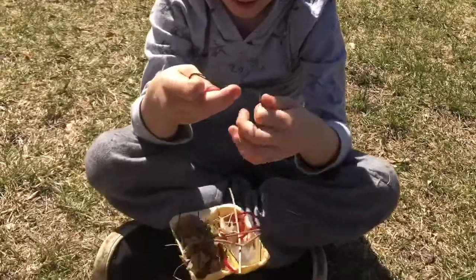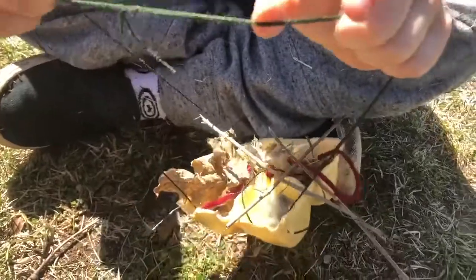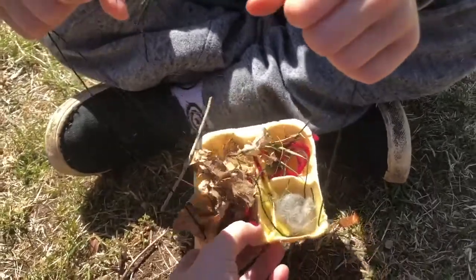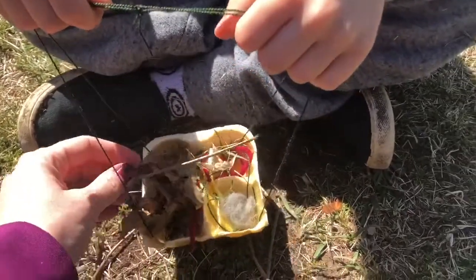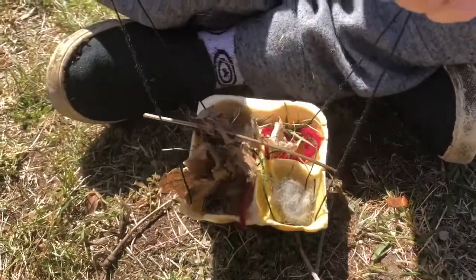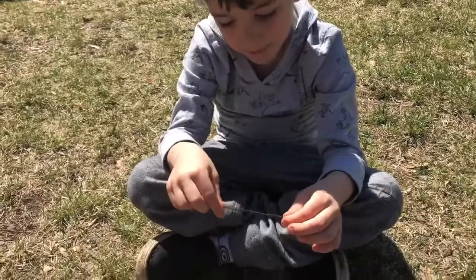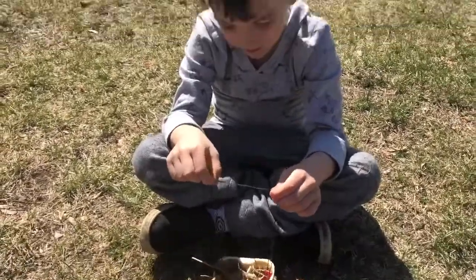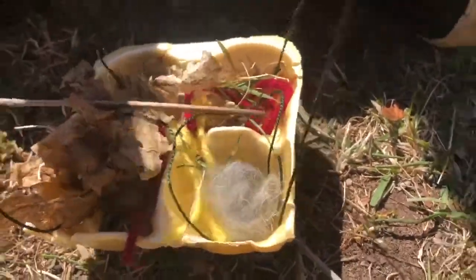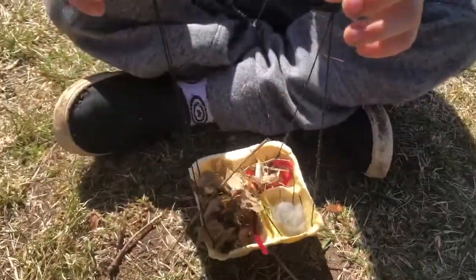We call this a bird store. What we did is take an egg carton, cut a little bit off, and we're going to hang it with some string or set it near our bushes. It's filled with things birds can use to make their nests — some twigs, dead leaves, grass, and animal fur. We actually have some rabbit fur in there that we found on a walk.